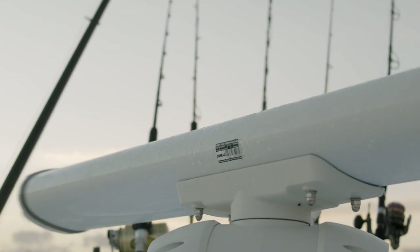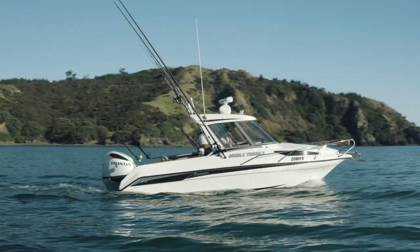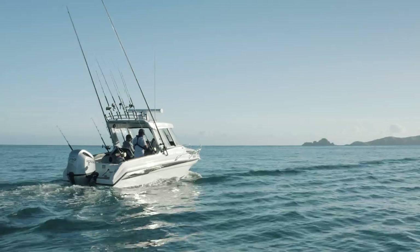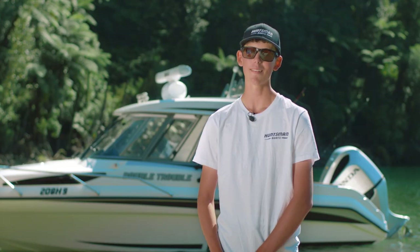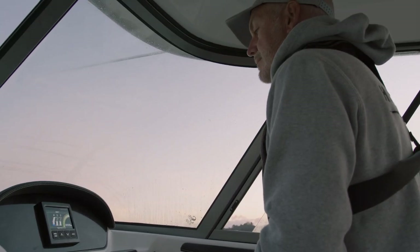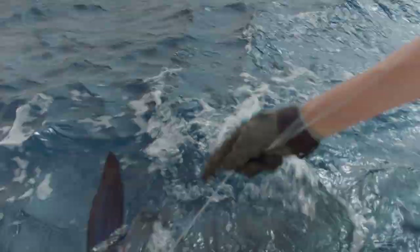This boat has an insane electronics package. On the roof we've got a Simrad Halo 4 radar. We've been using this radar to find birds offshore, find where the other boats are, and to navigate in low light conditions. This is by far the biggest system that we've put on a trailer boat. Using this radar offshore, we've been able to locate where the birds and bait fish are, and this has helped us raise marlin and other game fish.